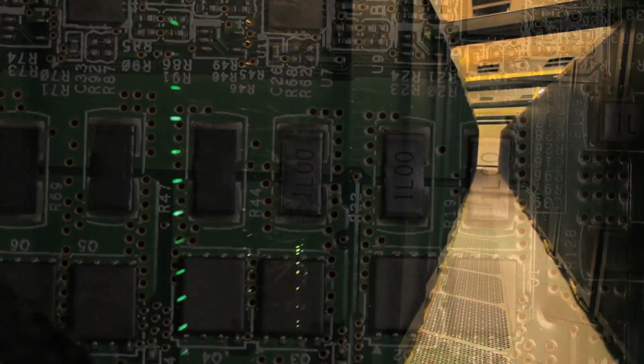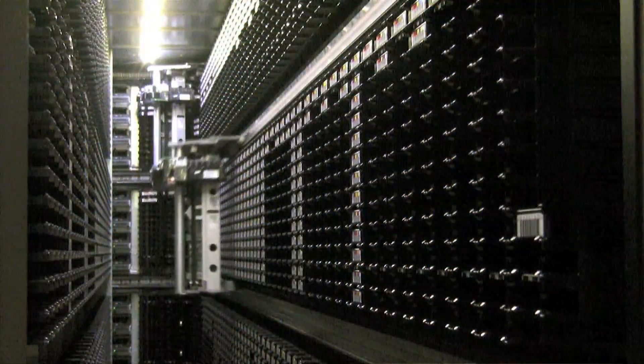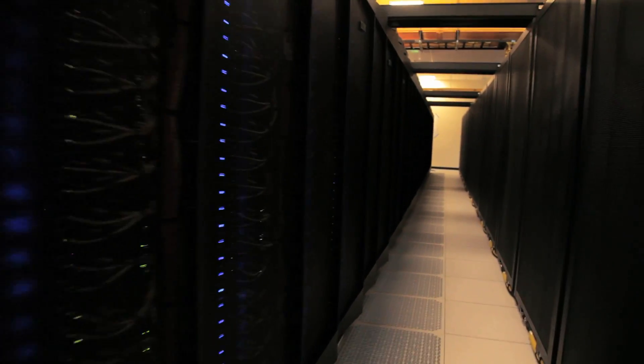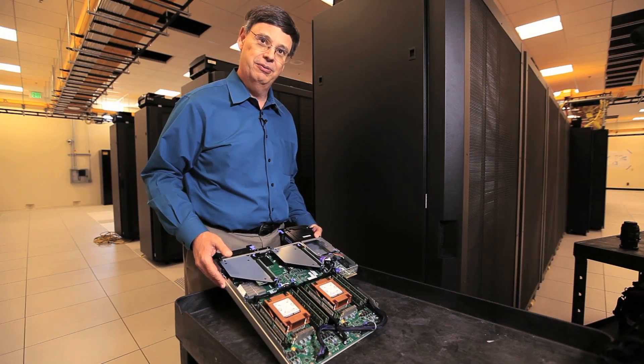This system altogether is one of the most complex machines ever built by human beings, much more complicated than the space shuttle. So it represents a pinnacle of engineering accomplishment by human beings.